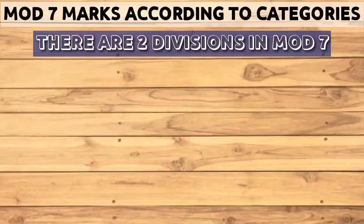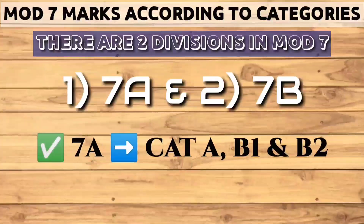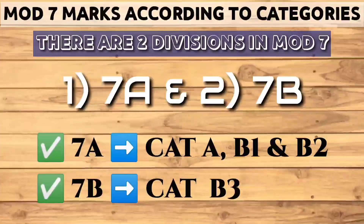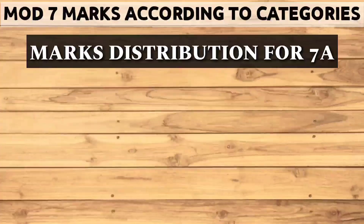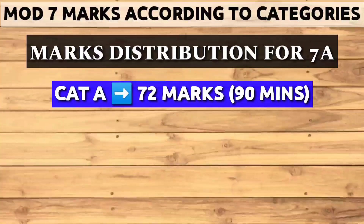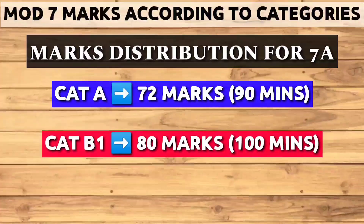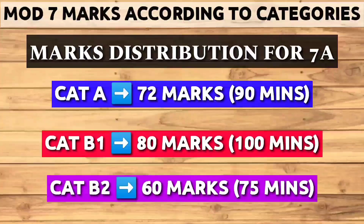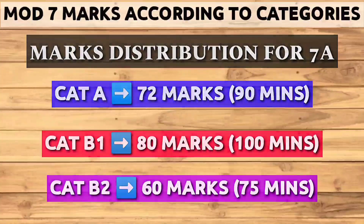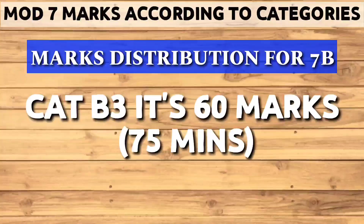There are two divisions in Module 7: 7A and 7B. The 7A is for Category A, B1 and B2, while 7B is for Category B3. For Category A it's 72 marks and you get 90 minutes. For Category B1 it's 80 marks and you get 100 minutes. For Category B2 it's 60 marks and you get 75 minutes. For 7B, Category B3, it is 60 marks.